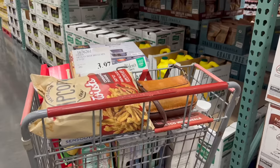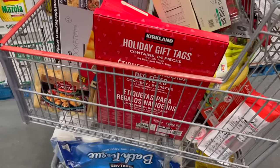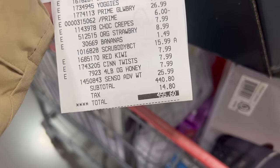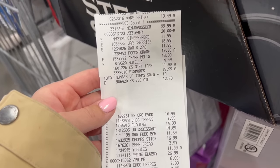Thank you for watching this Costco shop with me today. Here is the basket of all the things I got — I spent a pretty penny on this shopping trip. If you enjoyed this video, feel free to check out some of my other videos and I will see you in the next one. Bye!